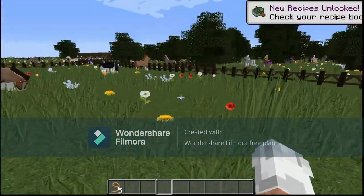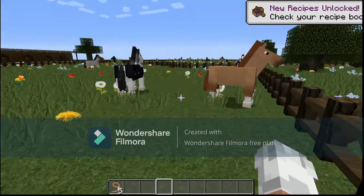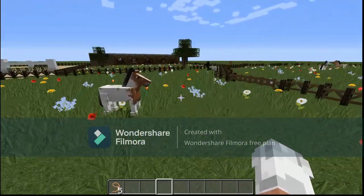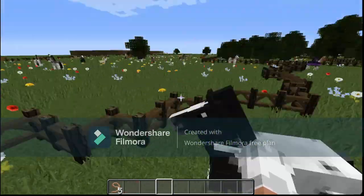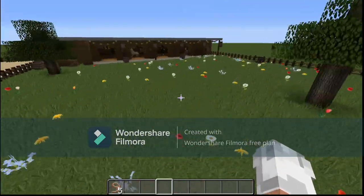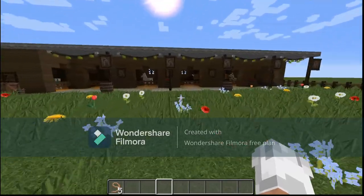Also, if you guys want to own any of these horses, you can just let me know down below in the comments. If any of them interest you, try to explain the color and you could probably end up owning a horse. It might be easier for you guys to own a horse in the stable over there, which we'll show you in a second.